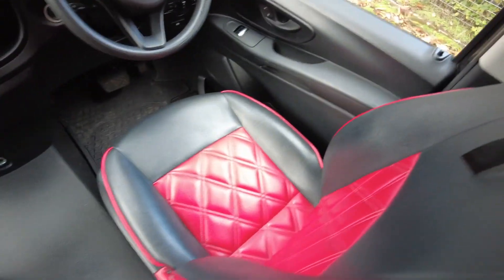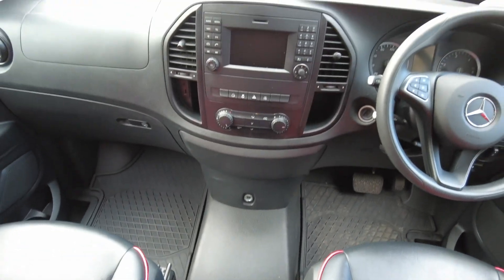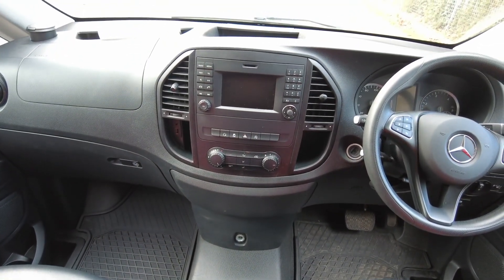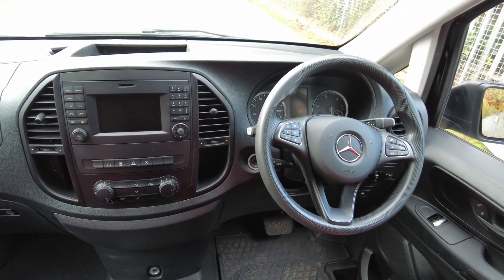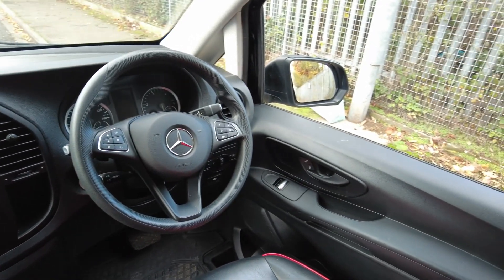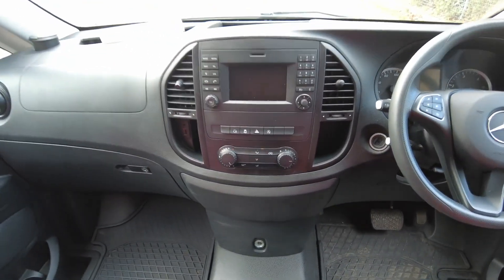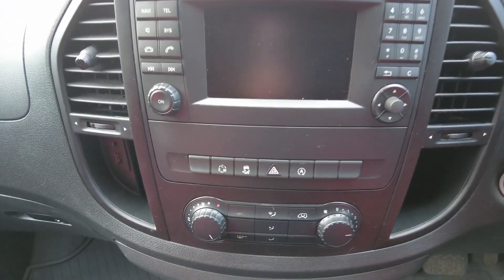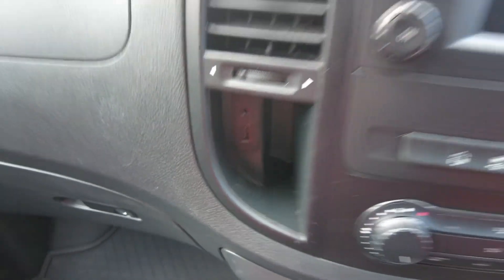The seats up in the front match the rear and both do turn around. You have got your nice entertainment system up in the front, multi-function steering wheel, cruise control, automatic gearbox, electric windows, traction control, and automatic stop-start. You've got your phone input as well under there for your stereo — really, really nice bit of kit.